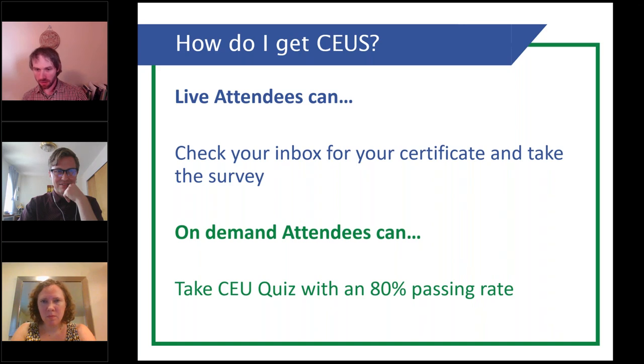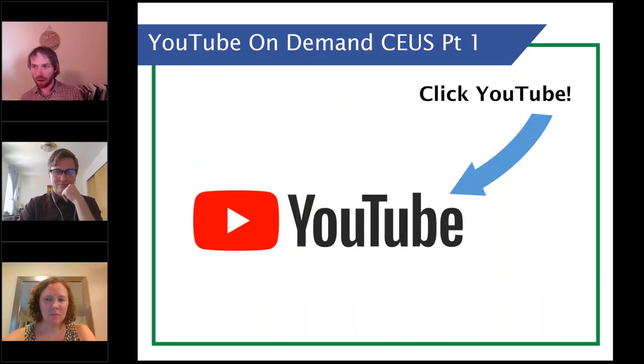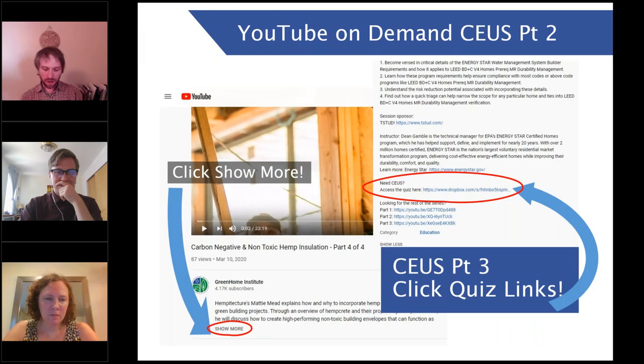We do have a lot of questions coming in. Before we get to those, just a reminder: check your inbox for the certificate in about 10 minutes. There'll be a survey — please take it even if you don't need CEUs, we love your feedback. For those watching on demand, there is a quiz you need to take with an 80% passing rate — head over to the YouTube logo link, click 'show more,' and on the right side you'll see the CEU reference link. A huge thanks to our top tier sponsors: Mitsubishi Electric to hit net zero carbon, all electric in new homes; Rheem heat pump water heaters; and Build Equinox for smart ventilation systems to keep us healthy.